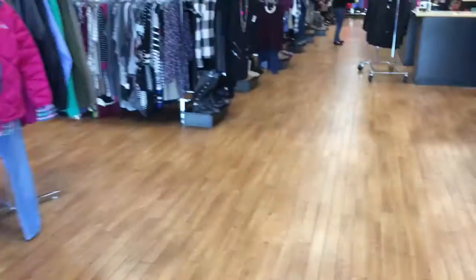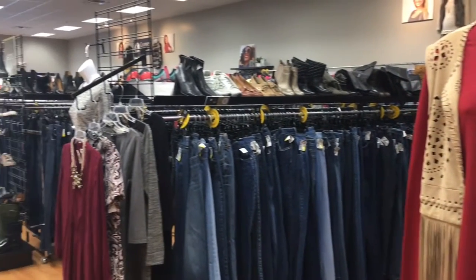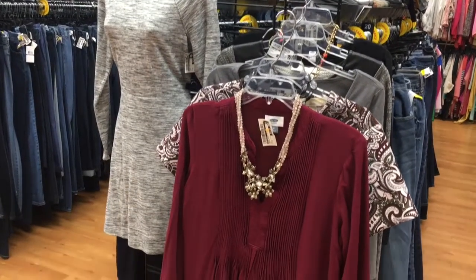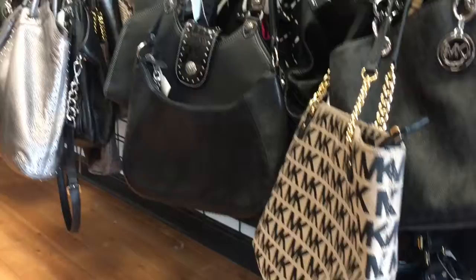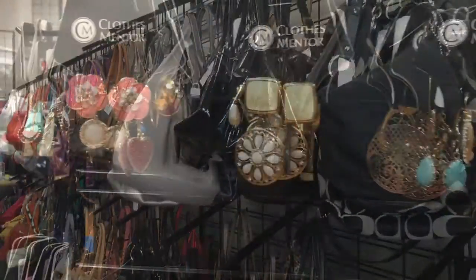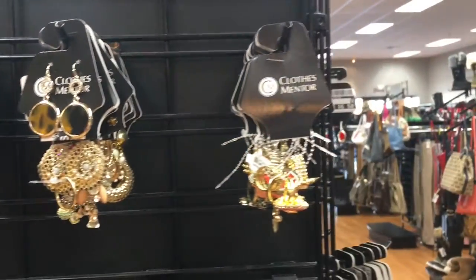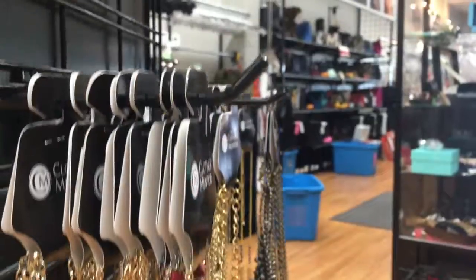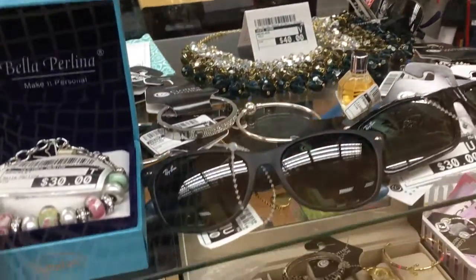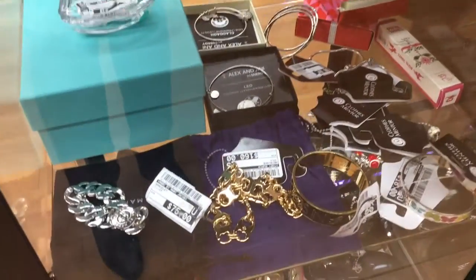A lot of people know Clothes Mentor for their, well, clothes. They carry size 0 to 26 and then also plus size, up to 3x, and also maternity, which being four months pregnant myself, comes in very handy. But then there's everything else: tons of handbags, lots and lots of jewelry — earrings, necklaces, bracelets — all different metals, all different colors, all different styles. Plus they also have fragrances, lotions, watches, all in designers and brands that you know and love.